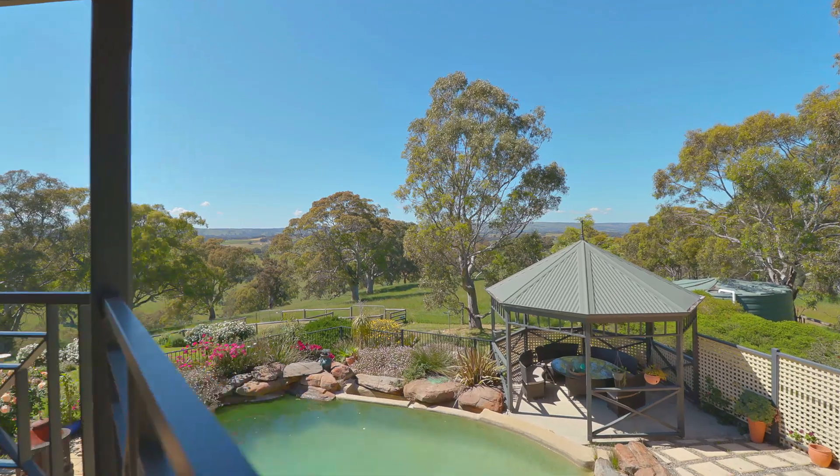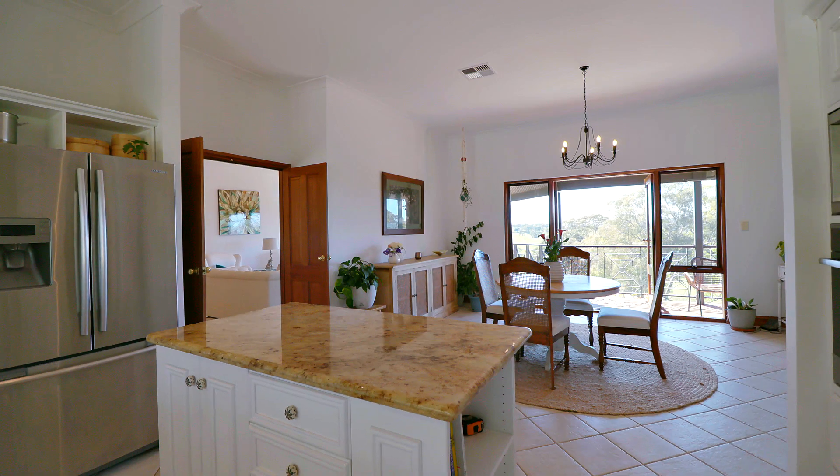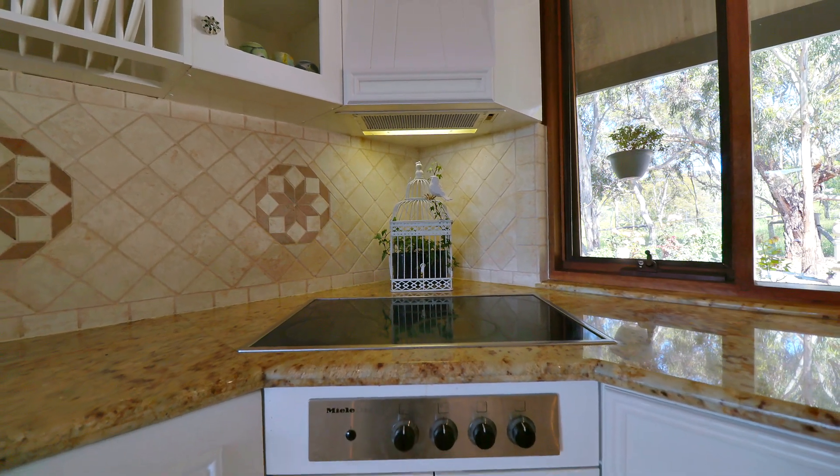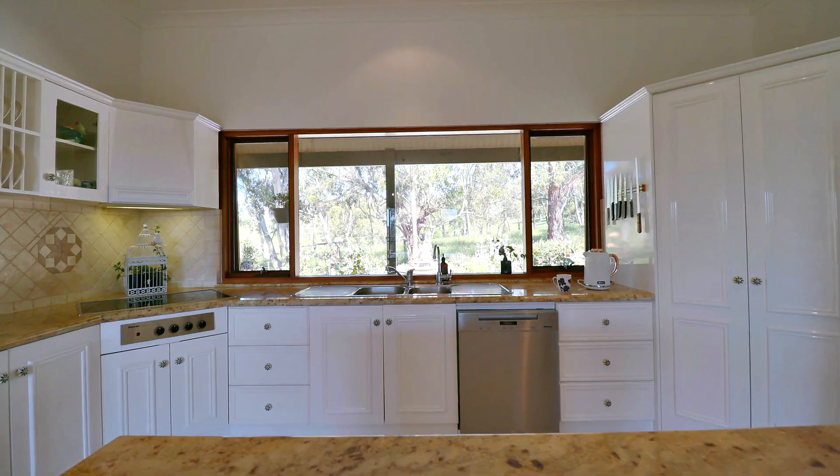The kitchen is ideally positioned upstairs adjacent to the living areas, and you won't have any issues cooking up a storm here. Plenty of bench space, loads of cupboards, and quality appliances, fixtures and fittings.